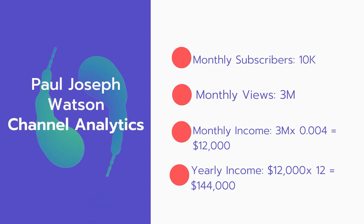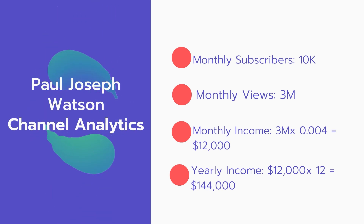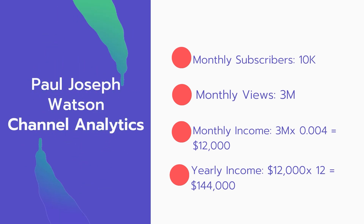Now for the income: the monthly income will be 3 million views multiplied by $0.004, which equals $12,000 every month. And for the yearly income: $12,000 multiplied by 12 equals $144,000.